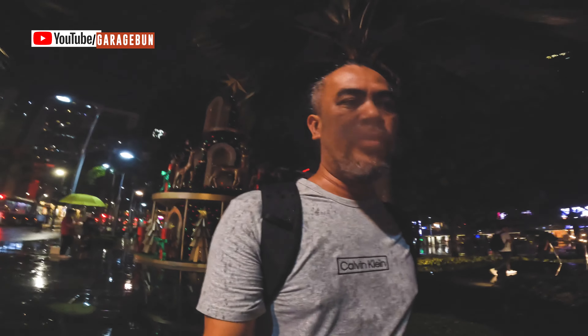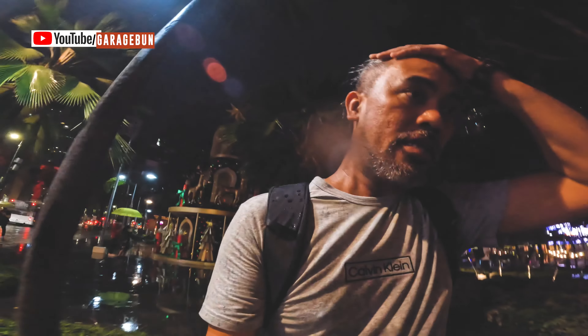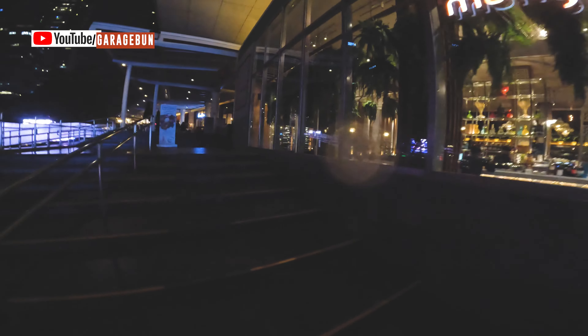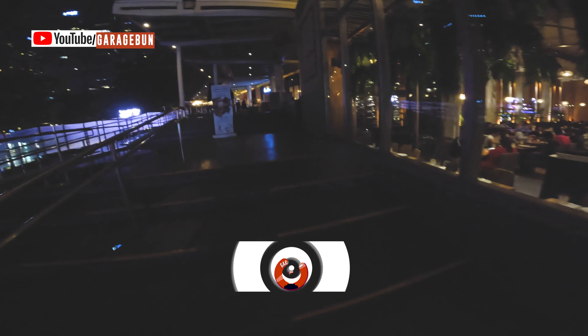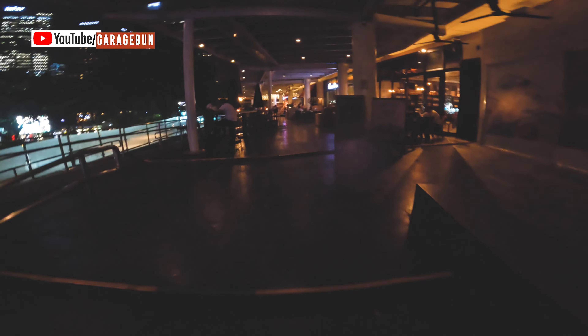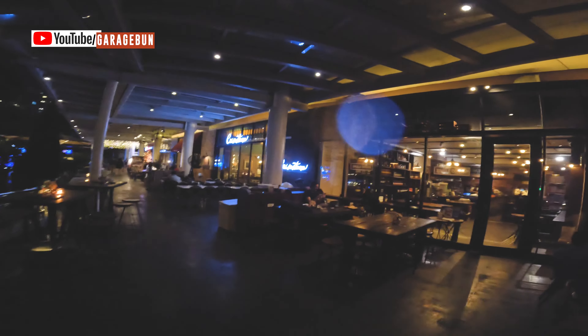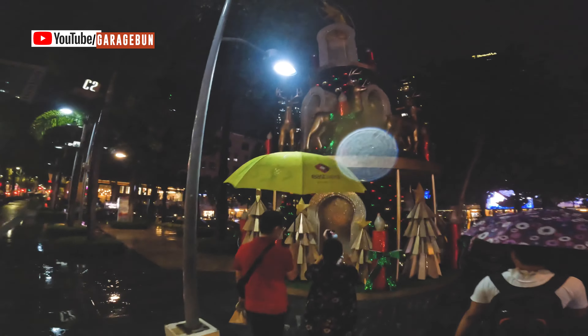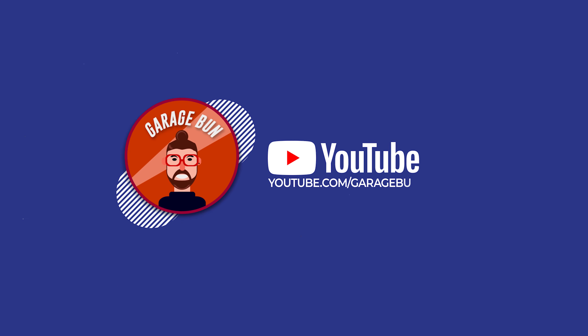Let me try to find some cover — it's starting to pour. Crazy weather. So this is where I ended up. Instead of booking a ride, I walked back with a U-turn, going back towards the area, and ended up taking the MRT commuting back. So thank you guys for watching — it's a very quick, mini tour of BGC Christmas lights.